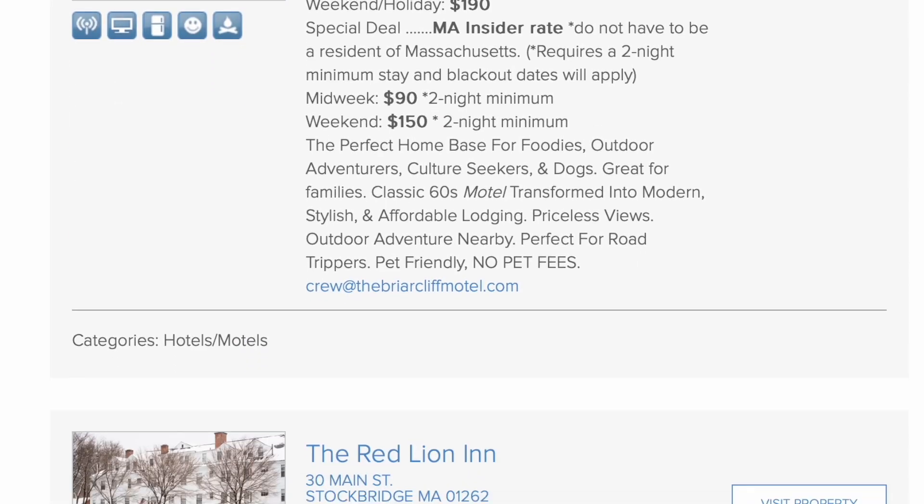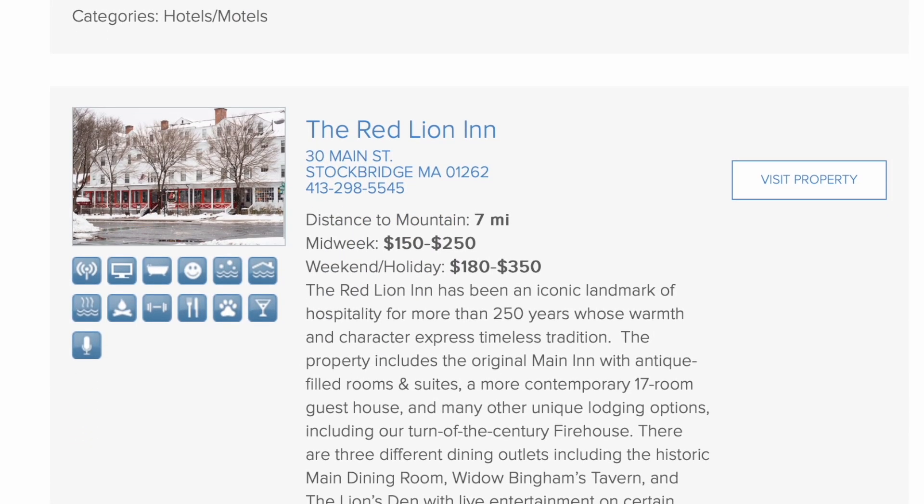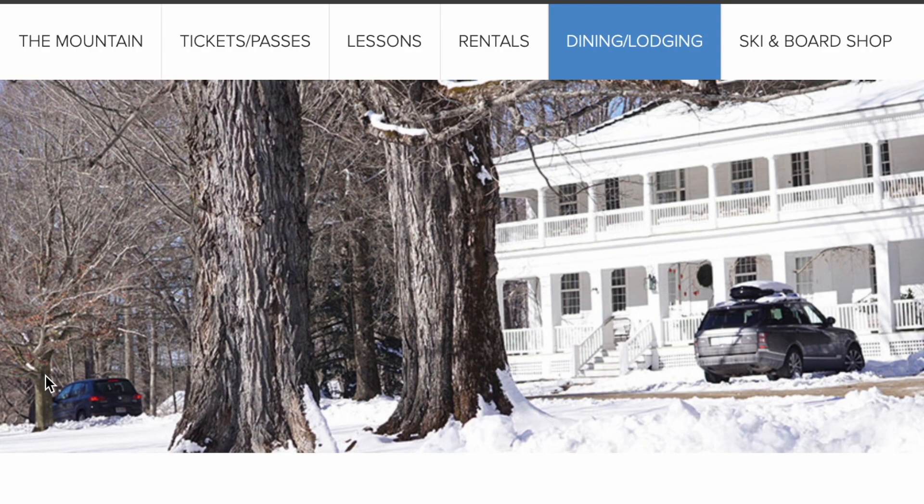Weekends are more expensive because more people go, even though more people means it's not as fun. For lodging, you cannot stay on the resort at Butternut, but on their website they have a search engine with a bunch of recommended hotels. Since they offer a way to find nearby lodging, we give them a one for that option.